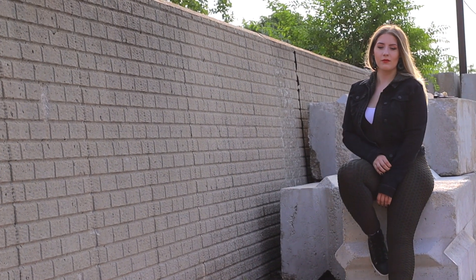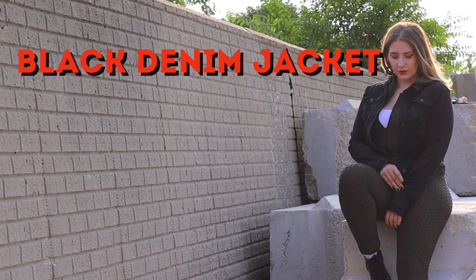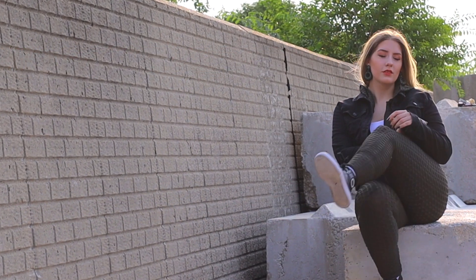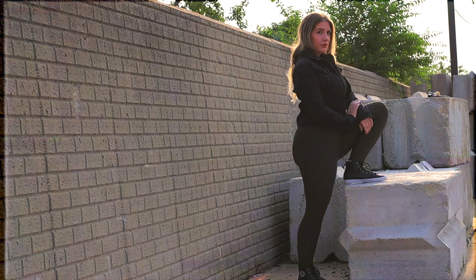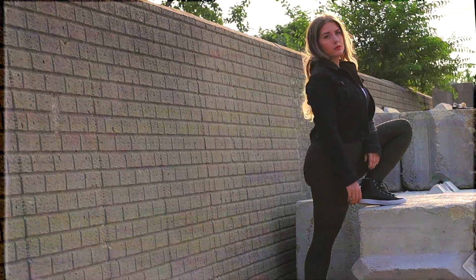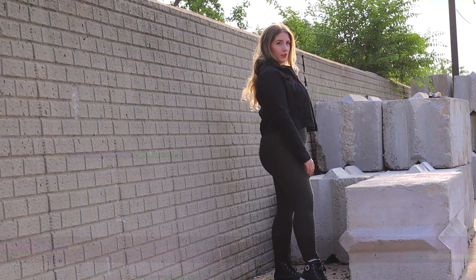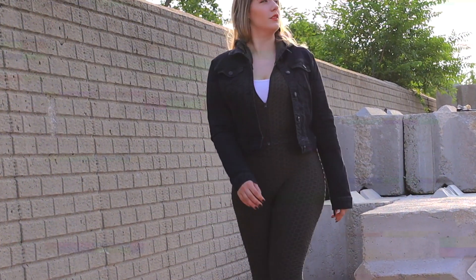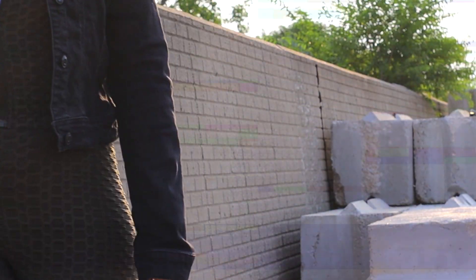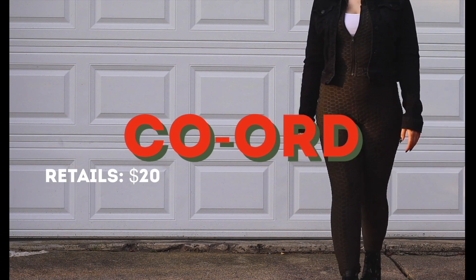This outfit is the first one I'm going to show you guys. It is a co-ord, which I feel like is part of the easiest way to style athletic wear — just having a matching set. With this set I paired a basic white ribbed tank top underneath the green textured jacket. With that I've paired a black denim jacket I actually thrifted. This one is really nice because it's thin, so it's not really competing with the super thin material of the athletic wear jacket. I really like how these look together and I love the hood of the green poking out from the black denim.